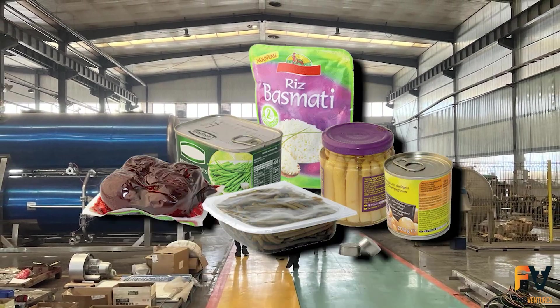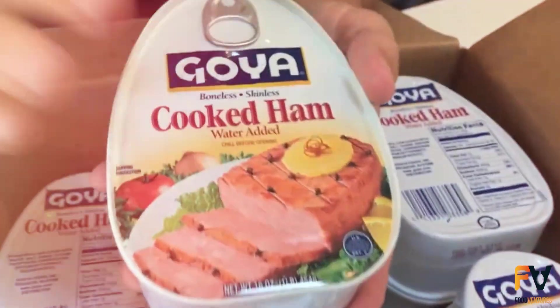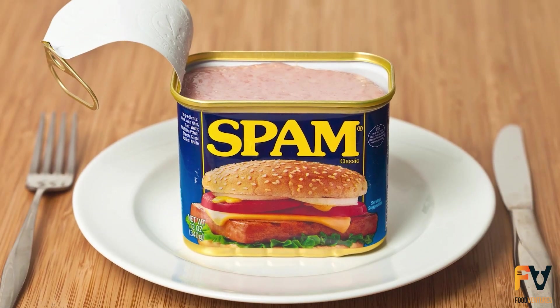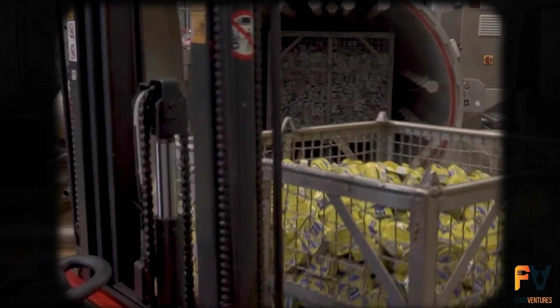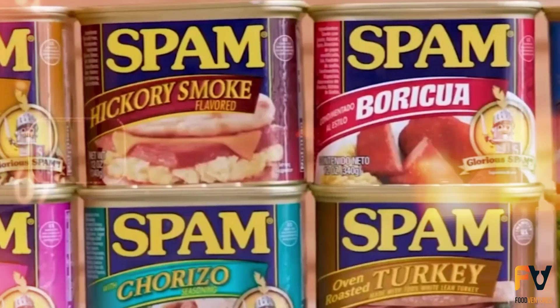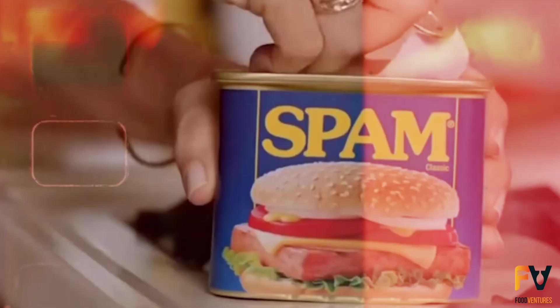Many soups and vegetables also undergo retort cooking. Besides canned hams, there are many other canned meat products like Spam, stews, Vienna-style wieners, chili, and soups. These are all processed using retort cooking and can be found in retail stores ready for consumers to purchase and enjoy.